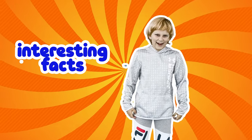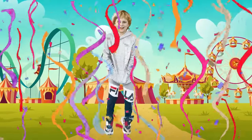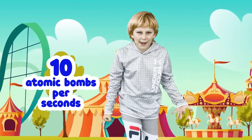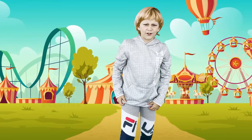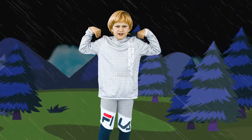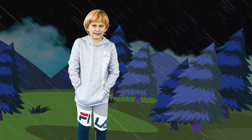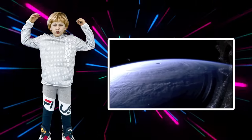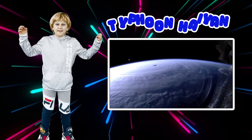Interesting facts! Did you know that a hurricane can release enough energy equivalent to 10 atomic bombs per second? That's a lot of energy! Also, one of the world's strongest hurricanes was recorded in 2005 and it was named Katrina. But the world's strongest storm was Typhoon Haiyan — it happened in the Philippines.